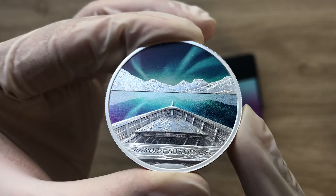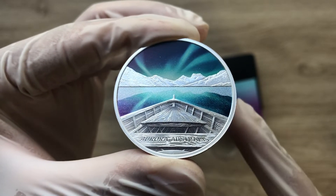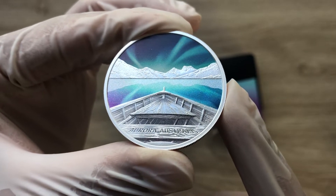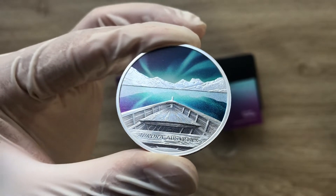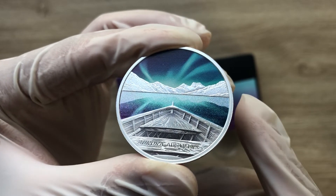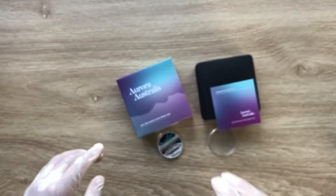It visualizes the spectacle also known as the southern lights, from the bow of a wooden boat, as you can see here. Conveyed in shimmering tones, the celestial display is mirrored on the reflective waters of a mountain lake. Also included in the design, it tells us this is Aurora Australis — incredible. Let me put this proof coin down carefully.